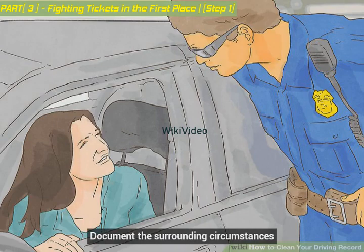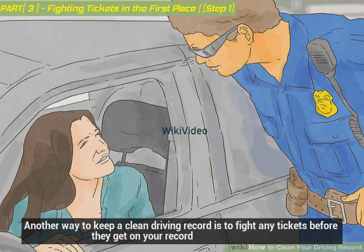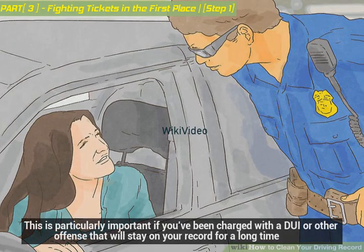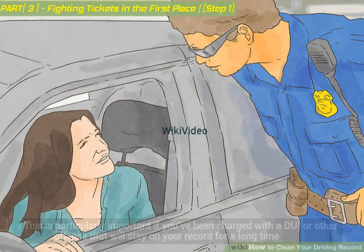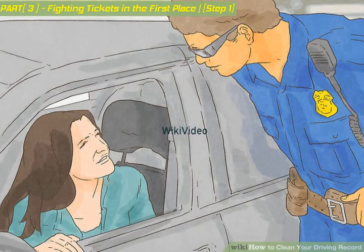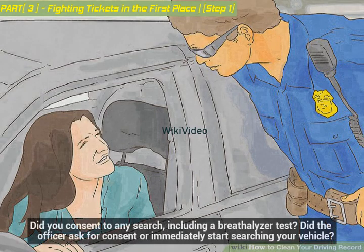Another way to keep a clean driving record is to fight any tickets before they get on your record. This is particularly important if you've been charged with a DUI or other offense that will stay on your record for a long time. Begin by documenting the circumstances surrounding your arrest: what were you doing, where was the officer, what did the officer say, did you consent to any search including a breathalyzer test, and did the officer ask for consent or immediately start searching your vehicle?